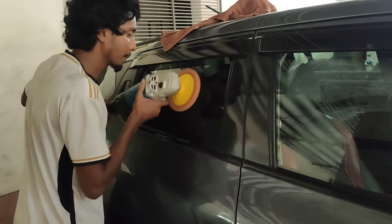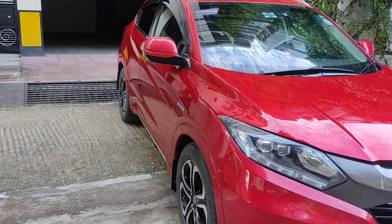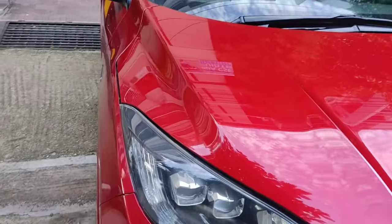For the overall full package, we have a sedan at 6000 and SUV at 8000. We have our Jeep car at 200,000. We can also show you how we do the ceramic coatings.